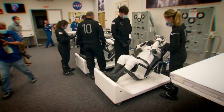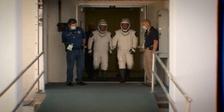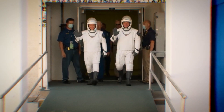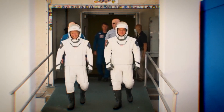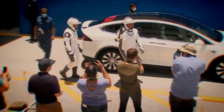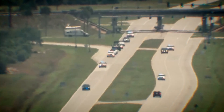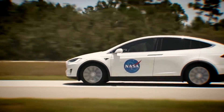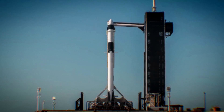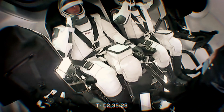This past weekend, to make it as smooth as possible before they fly, the astronauts went through a launch day dry run. Dressed in their spacesuits, Hurley and Behnken exited the Neil Armstrong Operations and Checkout Building, posed for pictures, and got into the specially designed Tesla SUV for the 20-minute ride to the launch pad, then walked across the access arm to the Crew Dragon spacecraft.